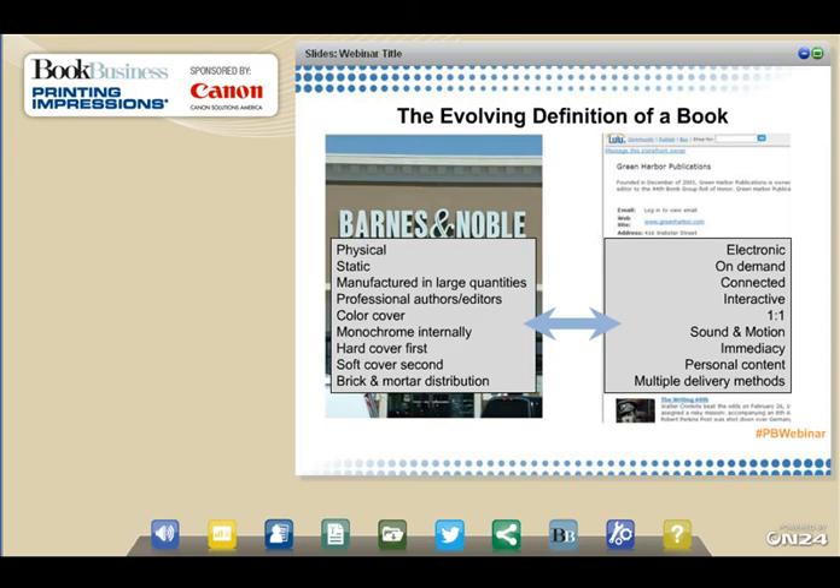With the onset of e-delivery, the entire definition of a book has evolved. Is the book the form — electronic versus print — or is it the content regardless of how it's delivered? We've long associated books with the physical static document manufactured in large quantities after being professionally authored and edited. But how important is that color cover and stack of monochrome internal pages? Turmoil in brick-and-mortar bookstores, the demise of Borders, the appearance of e-readers, and the growth of Amazon.com speak to a world of books that is electronic, on-demand, connected, interactive, and personalized.